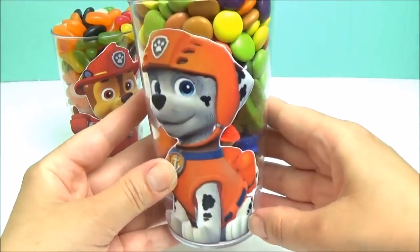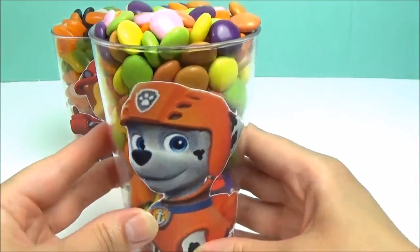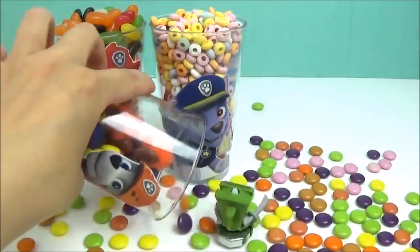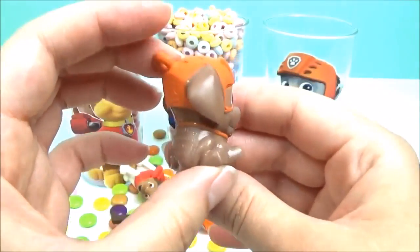Marshall is dressed as Zuma. Let's find out what's in his surprise candy cup. We have a Zuma Microlite.